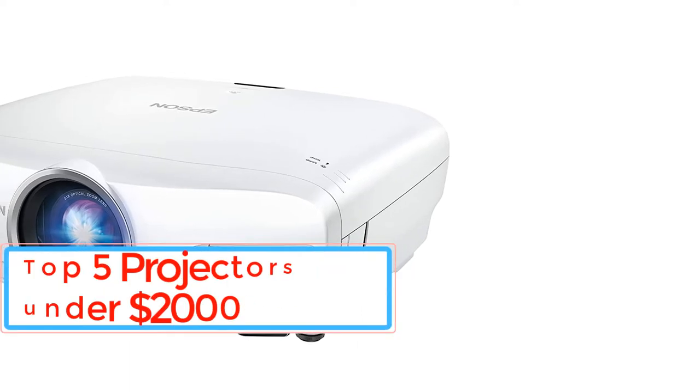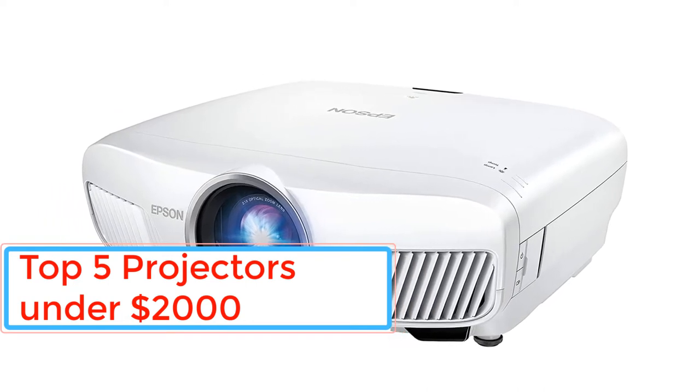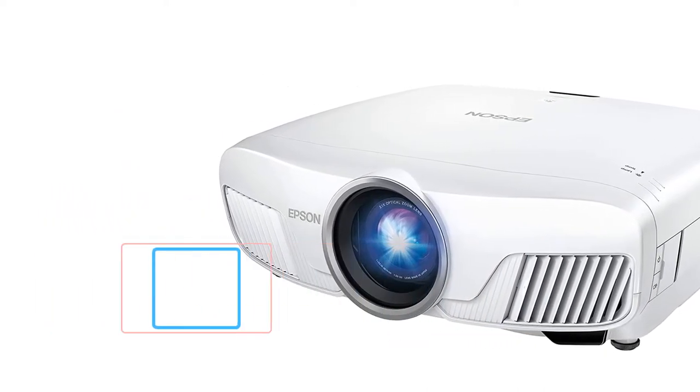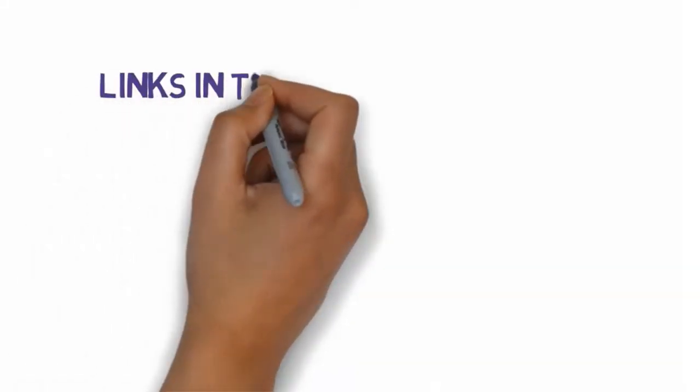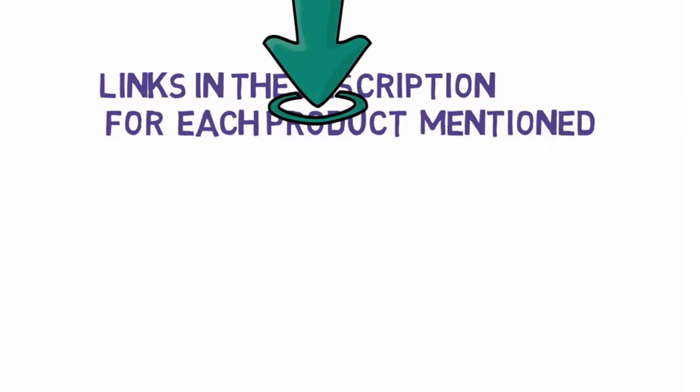Are you looking for the top 5 projectors under $2,000? In this video, we will look at some of the top 5 projectors under $2,000 on the market. Before we get started, we have included links in the description, so make sure you check those out to see which one is in your budget range.